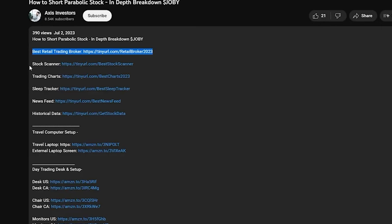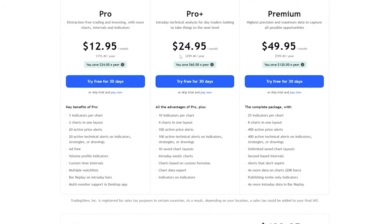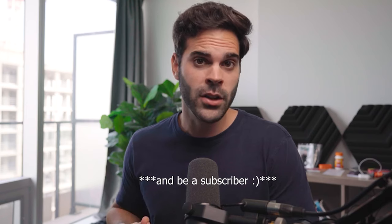At any point during this video, don't forget to check out the links in the description. I've linked all the best tools for day trading including broker, scanner, charts, and all of that stuff. Also, if you want to participate to win one year of TradingView, the only thing you have to do is comment your favorite indicator in the comment section before the end of the month. So let's get back to the video.